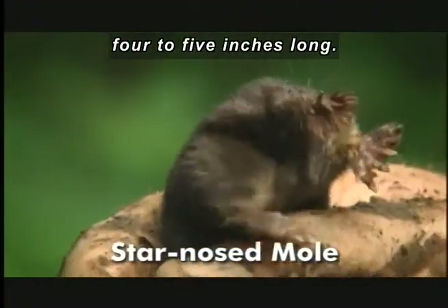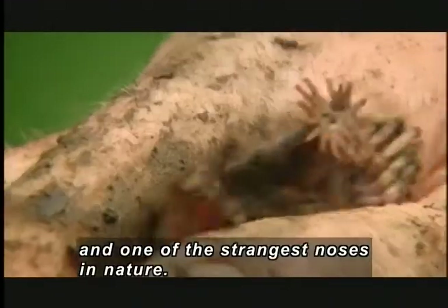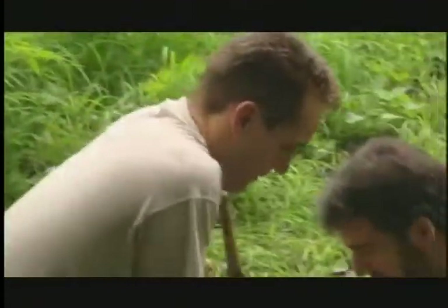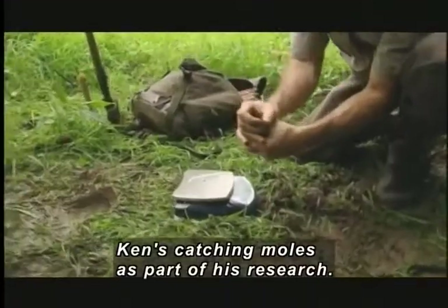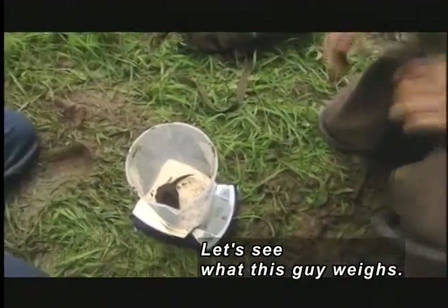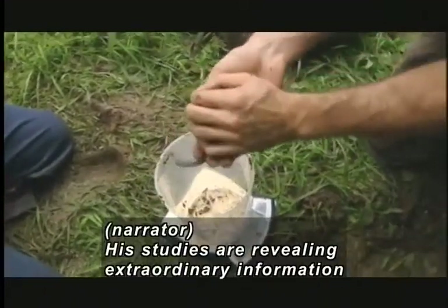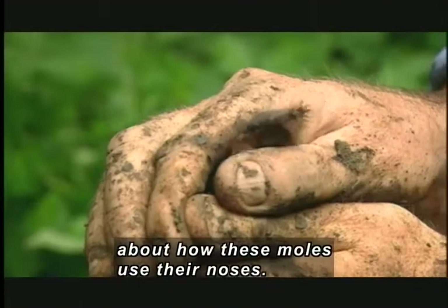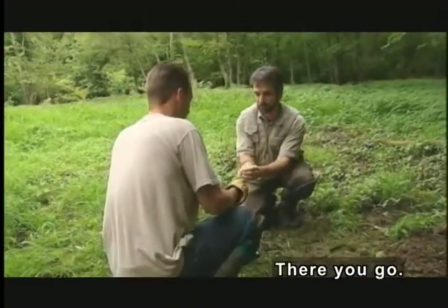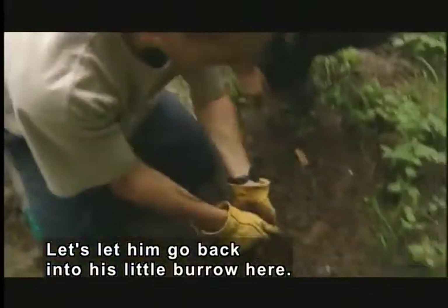Just four to five inches long — a little bundle of digging energy, and one of the strangest noses in nature. Two dozen wriggling, finger-like appendages ring the mole's snout, like light beams emanating from a star. Ken puts the mole into a plastic container on a scale. Ken's catching moles as part of his research. Let's see how much this guy weighs. 50 grams — so he's a big male. His studies are revealing extraordinary information about how these moles use their noses. Let's let him go back into his little burrow here. They release the mole into a hole in the ground.